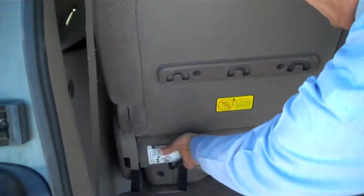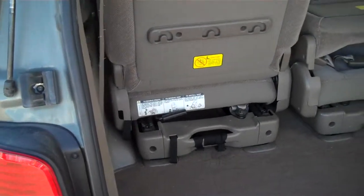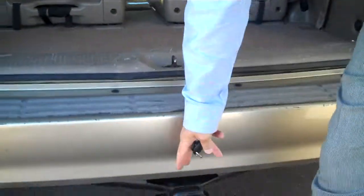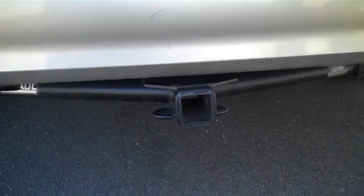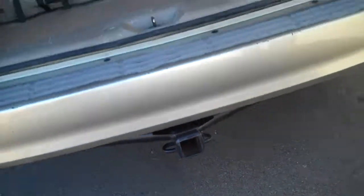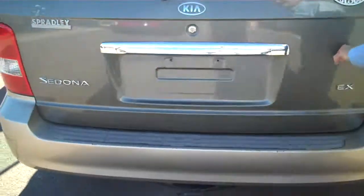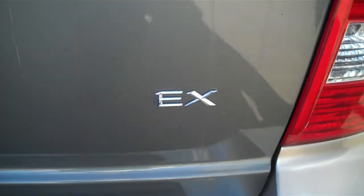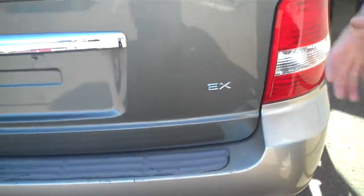The rear seats will flip down and you can also take them out and pull them forward so you have storage space in the back as well. It also has a tow hitch — a tow package. And it is the EX model, which at that time was the top-of-the-line model for this vehicle.